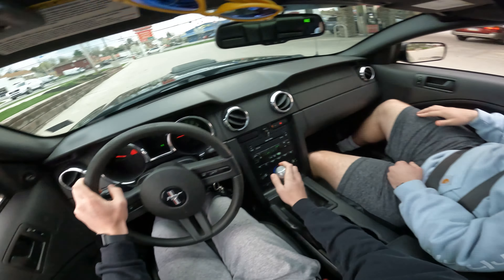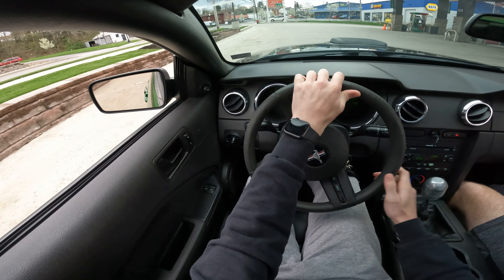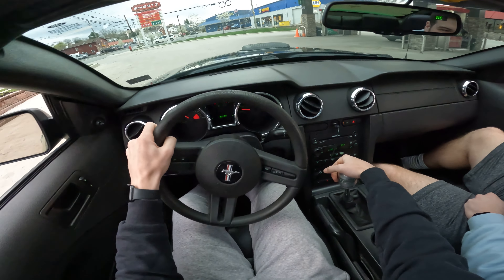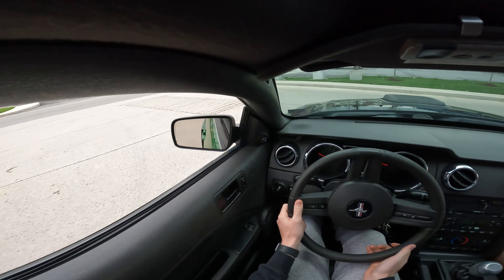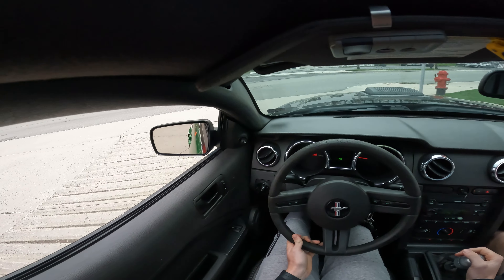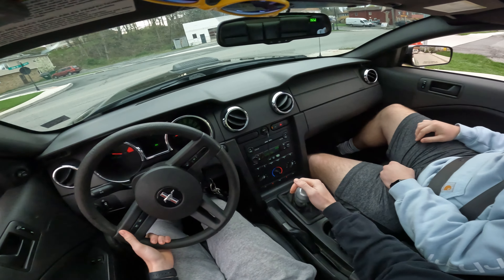This is going to be a cool angle — first person. The clutch is so short! That's why I typically just start in second most of the time because it's just easier. I just have to give it a little bit more.